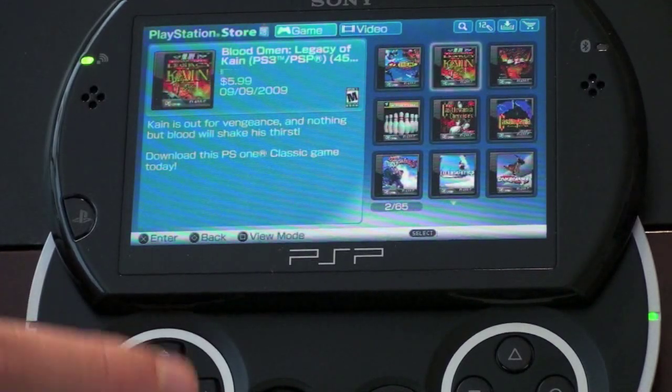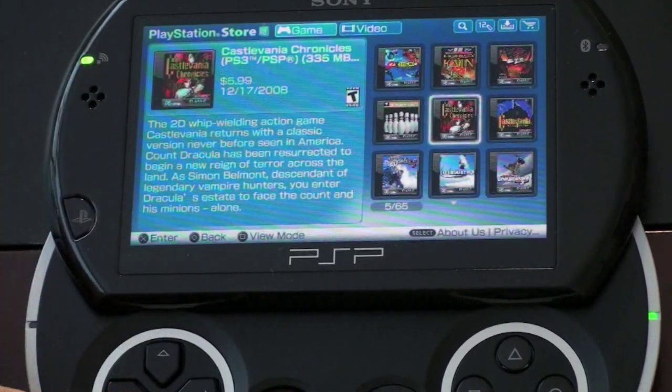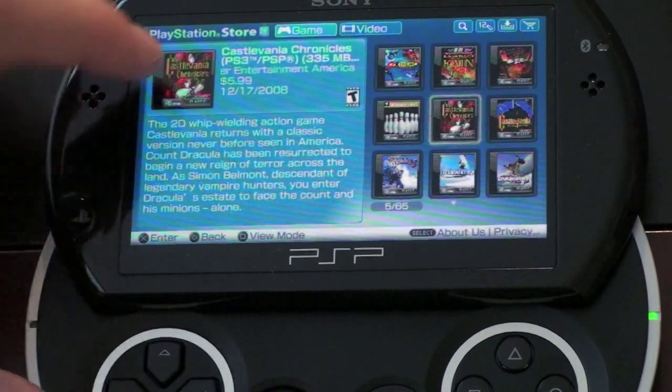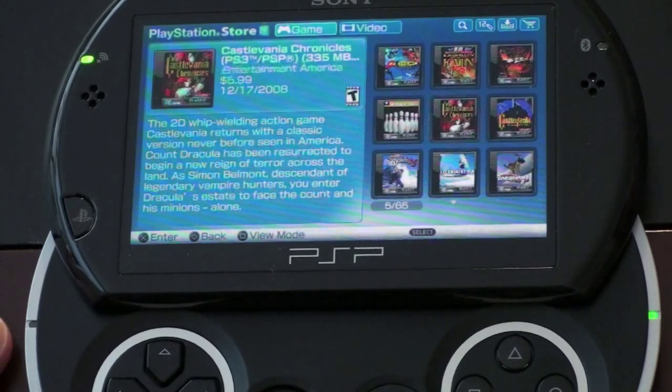Here's Blood Omen, here's Castlevania, and these games generally run about $6 — you can see these here are $5.99. I do like how they tell you the size of it so you can anticipate how long your download time is going to be. So this one here is 335 megabytes — I can say it's probably going to take me about 12 minutes to download. Something nice to keep in mind.